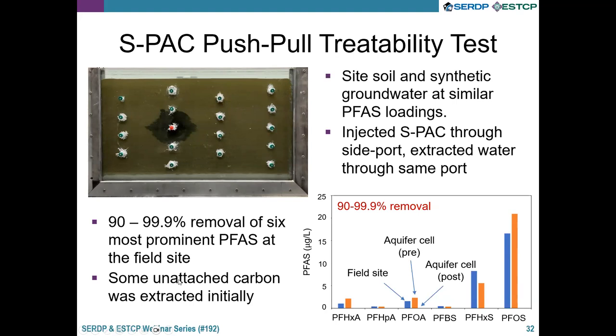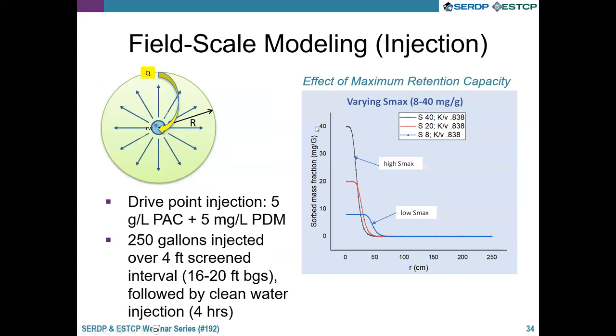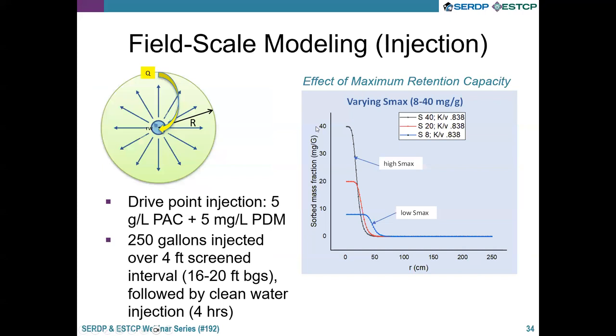This data is from the field site — a Navy site on the East Coast. The table on the right shows pre-treatment concentrations in parts per trillion, and the removal percent calculated on the right side. We saw dramatic removal of these contaminants, making this a successful field test of powder activated carbon. In this case, we added 500 gallons of FluxOrb — a commercially available activated carbon — at 5 grams per liter of polyDADMAC, over two intervals of 250 gallons each at each depth.